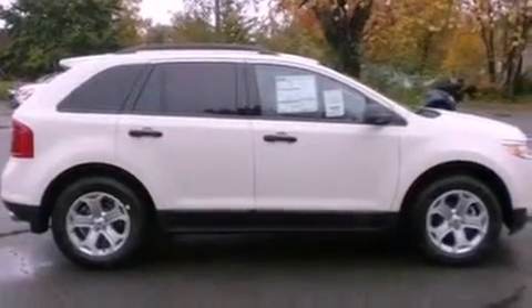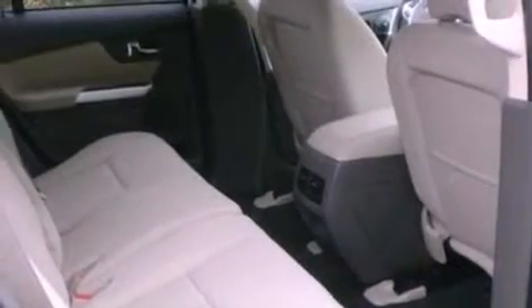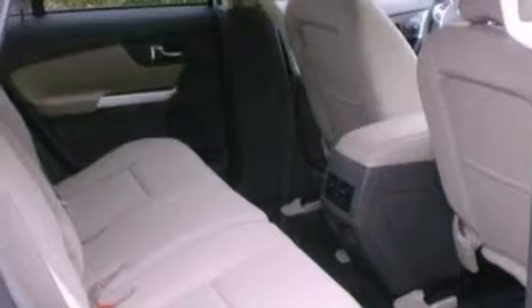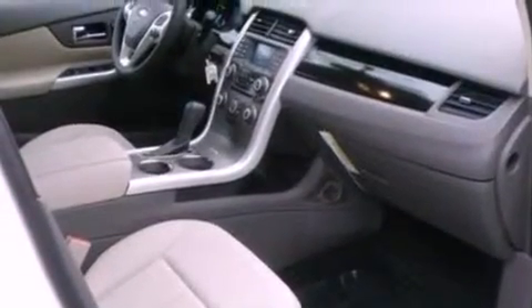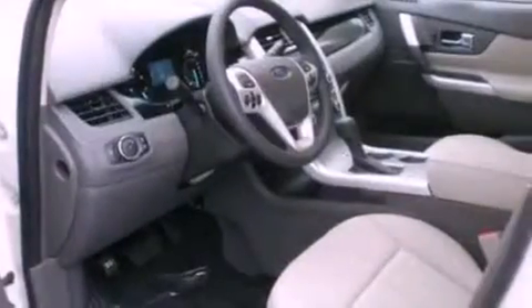The following features are also included: cruise control, full-power accessories, front and rear reading lights, a six-speaker audio system, four-wheel independent suspension, a chrome grille, privacy glass, halogen headlights, a CD player, and a rear spoiler.